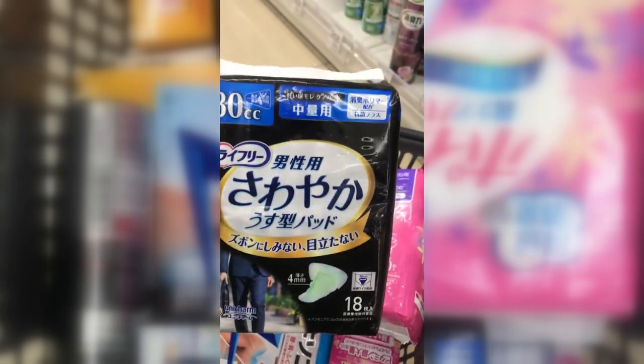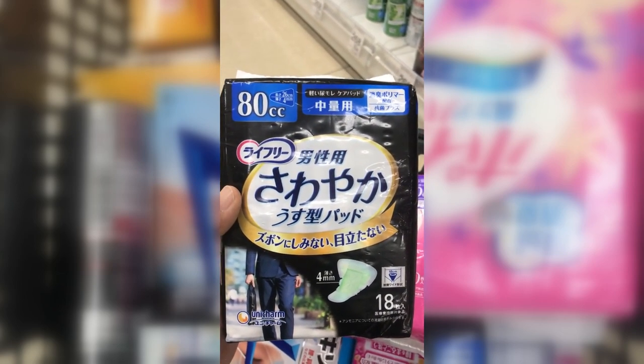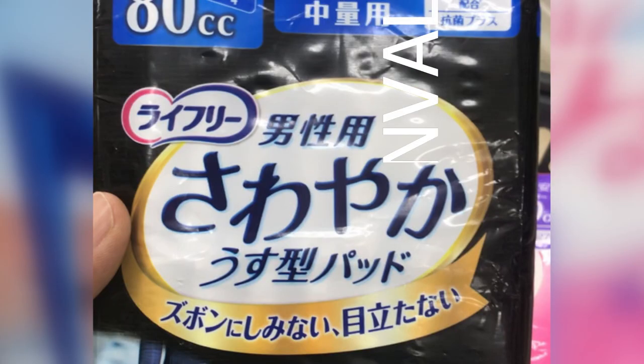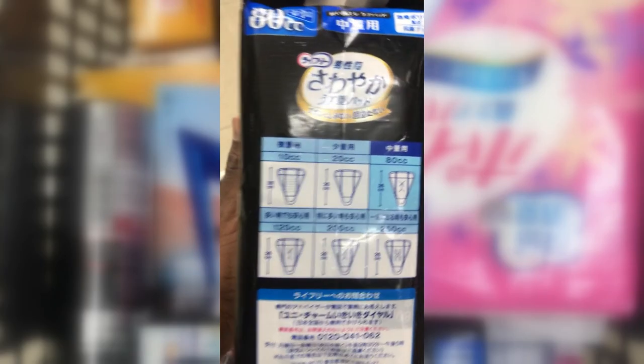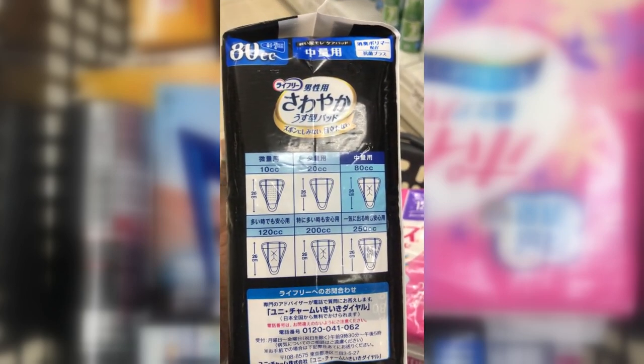Sawayaka Pads for men — this one is 80 cc's and 26 centimeters long. The kanji on the package means 'for men.' Similar to the Poise napkins, this one is strictly for urine, for people with bladder problems.